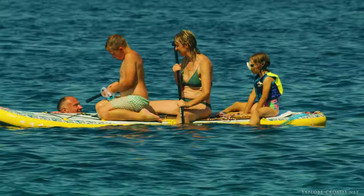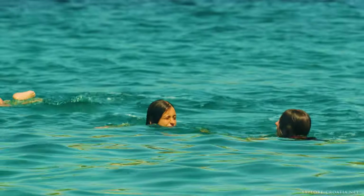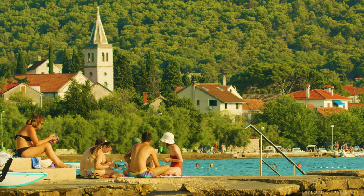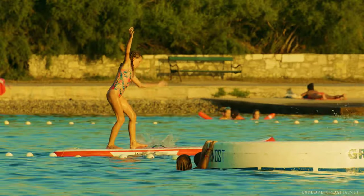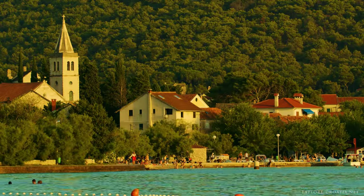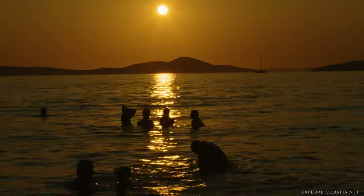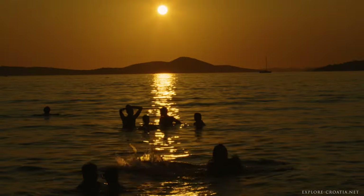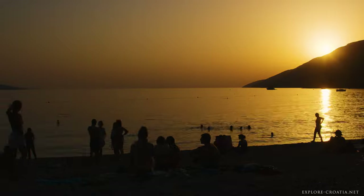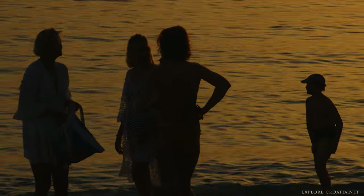Through this exploration of Croatia's Adriatic coast, we have journeyed from the historical and cinematic allure of its rocky shores to the tranquil expanse of its sandy beaches, each offering a distinct slice of paradise for every visitor. The guide vividly captures the essence of Croatia's diverse beaches, from secluded coves and vibrant urban sands to the liberating spaces of nudist beaches. Drawing upon the myriad of activities available, from snorkeling in crystal-clear waters to embarking on cultural excursions, it is clear that the Adriatic coast caters to adventurers, families, and solo travelers alike, promising a holiday replete with beauty, excitement, and relaxation. Whether it's the tranquility of a secluded beach or the exhilaration of a watersports adventure, Croatia's Adriatic coast assures memories that linger long after the journey ends, beckoning travelers back to its enchanting shores.